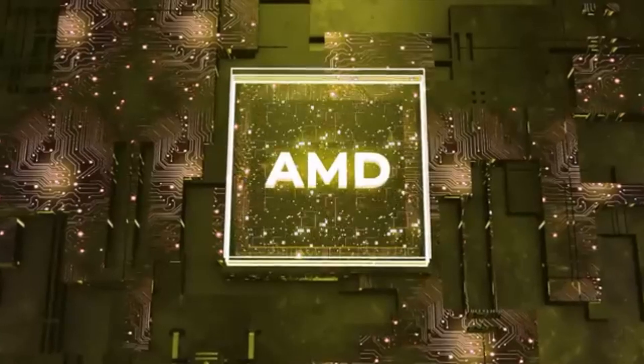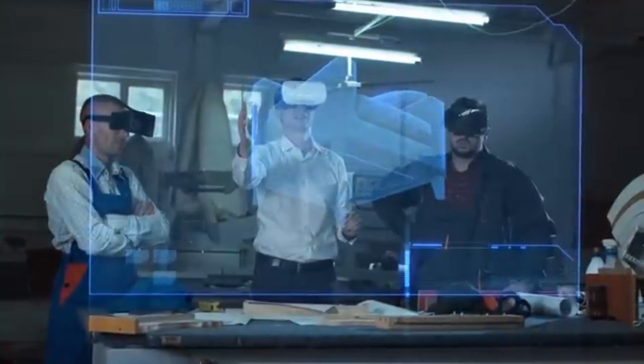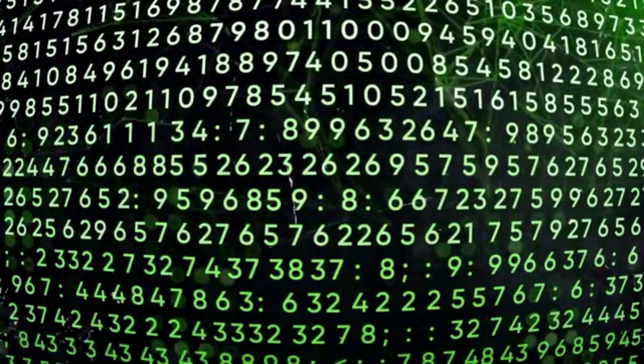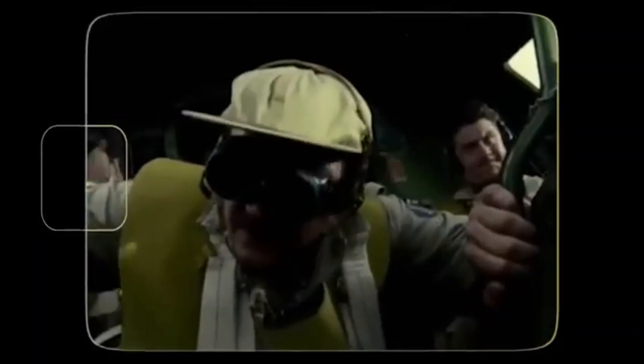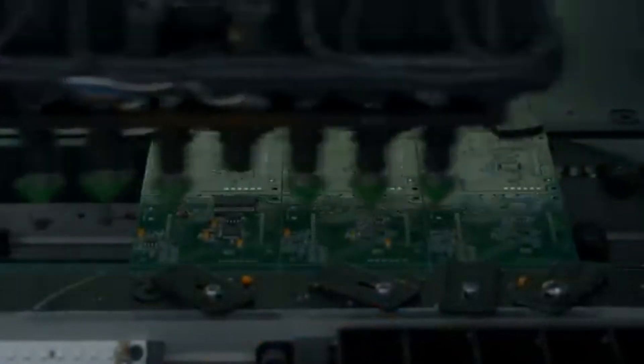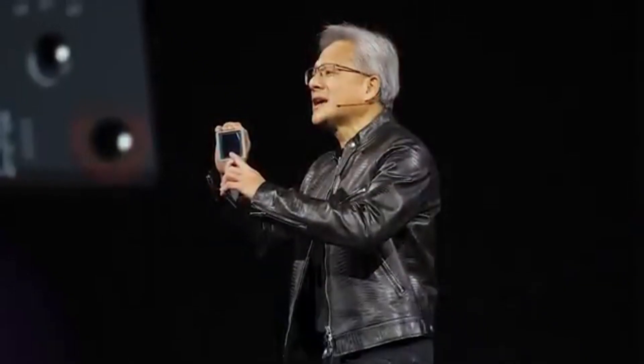We have some special guests. These robots are powered by Jetson — little Jetson robotics computers inside. They learned to walk in Isaac Sim. Ladies and gentlemen, this is Orange and the famous Green — the BDX robots of Disney Research. Amazing.